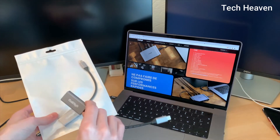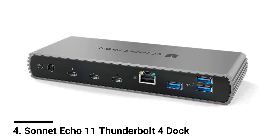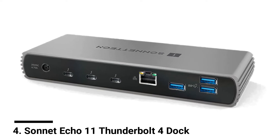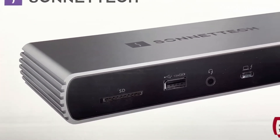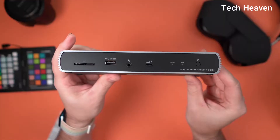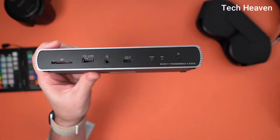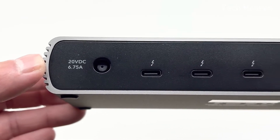Number four: Sonnet Echo 11 Thunderbolt 4 Dock. The Echo 11 Dock contains 11 ports. The device uses the Thunderbolt 4 interface providing bandwidth up to 40 gigabits per second. A total of four of these ports are available, one of which provides up to 90W of power to the connected laptop.